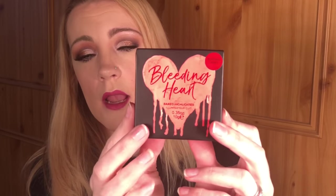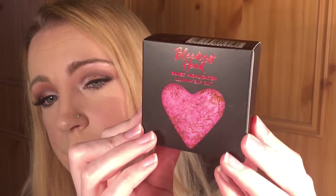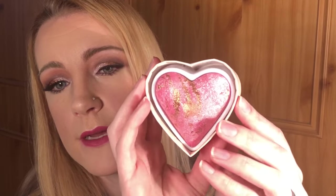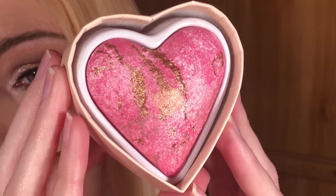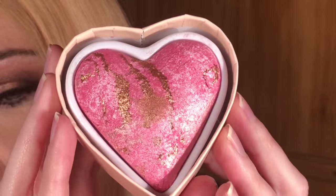I should have opened this before I started the video! We shall start with the Bleeding Heart highlighter first, and it looks like this in this pretty little box. As with all the I Heart Makeup things, it comes in a pretty heart-shaped box. Inside looks like so — let me give you a close-up. How pretty is that, look at the colors!